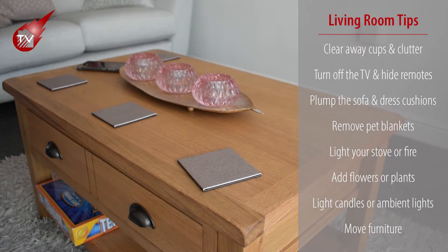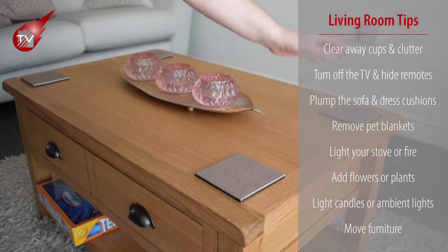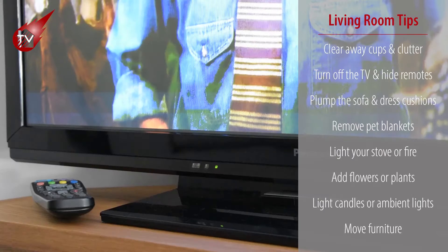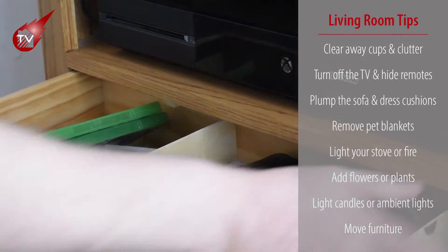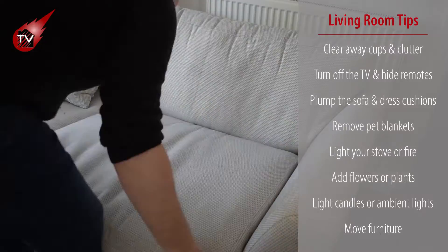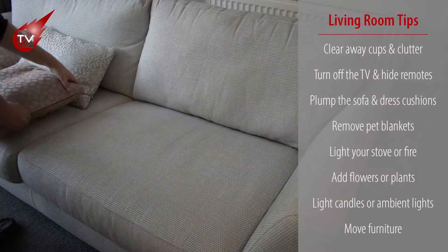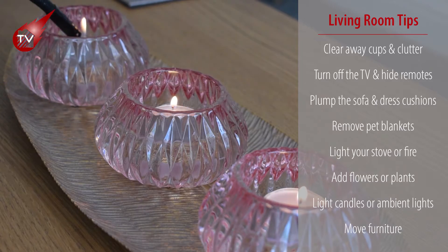Here are our top tips for how to dress your living room. Clear away any cups and clutter from your surfaces, turn off the TV and hide the remotes, plump the sofa and dress the cushions, and remove any pet blankets from your sofas. Light your multi-fuel stove or fire, add flowers or plants, maybe light candles and ambient lights, and move furniture if necessary.